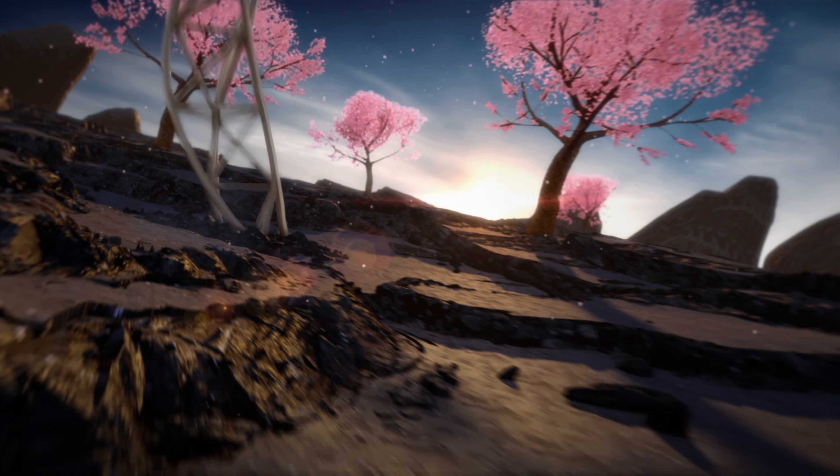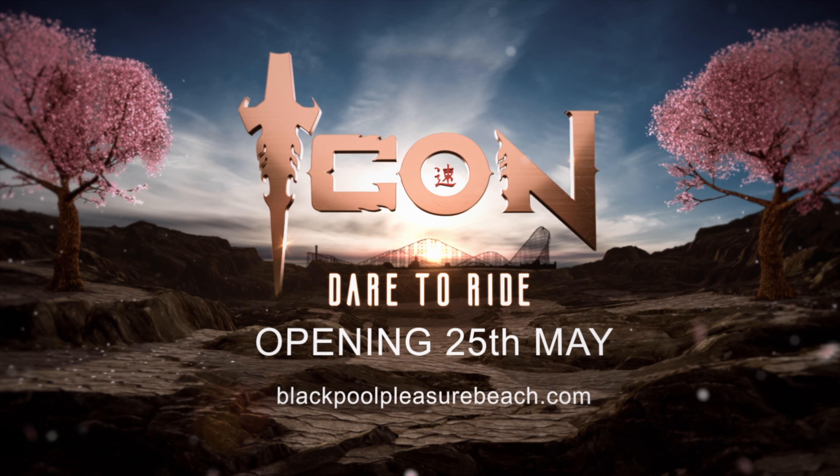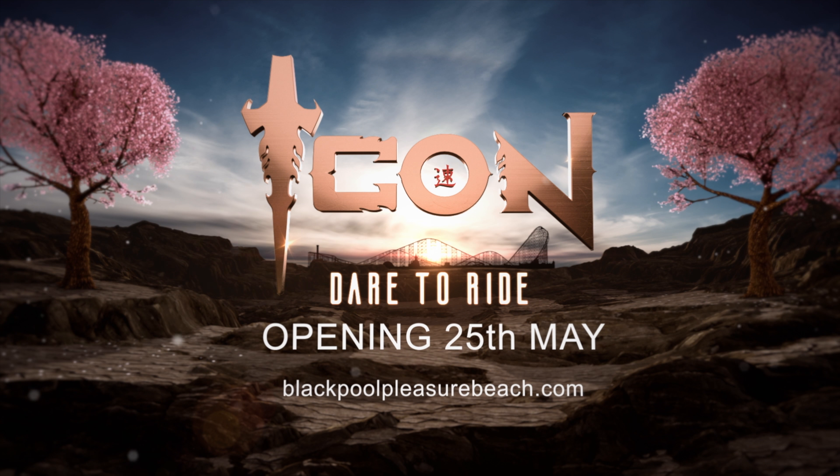The UK's first double-launch roller coaster. Dare to Ride. Opening 25th of May at Blackpool Pleasure Beach.